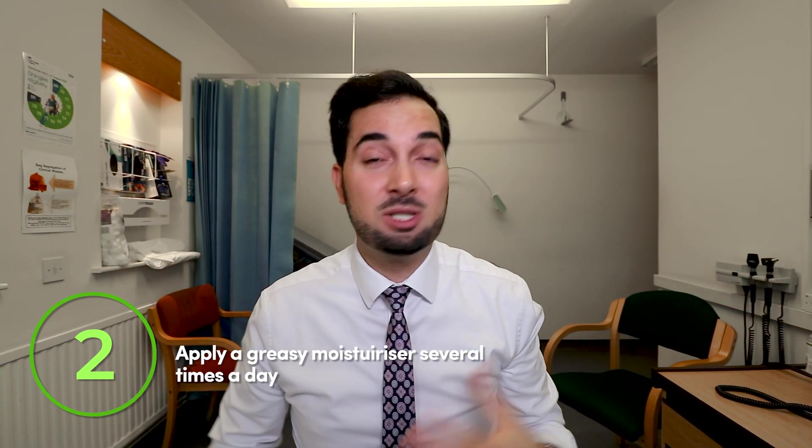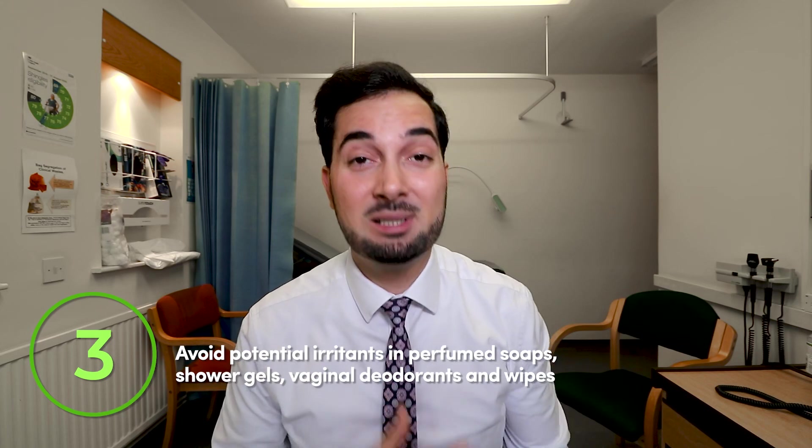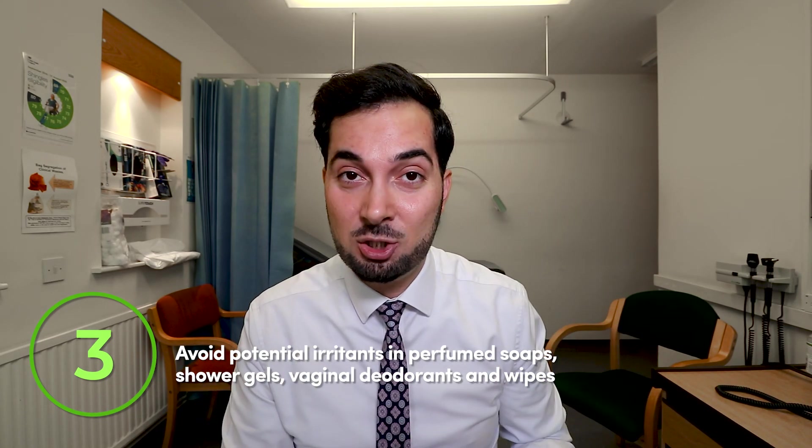Tip number two: it's important to protect that region. It's very delicate, and applying a thicker, greasier moisturizer on that region several times a day can really help. Tip number three is about avoiding irritants — certain soaps, particularly perfumed ones, can cause irritation, as can certain wipes and vaginal deodorants.